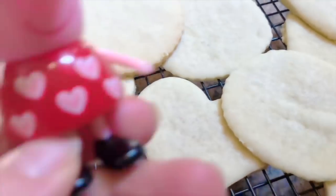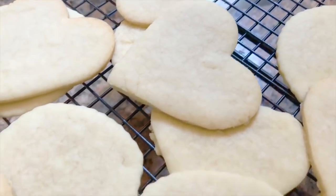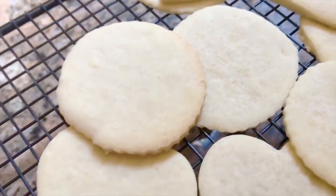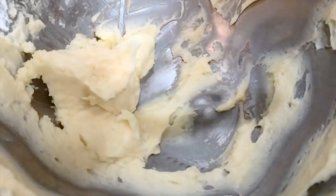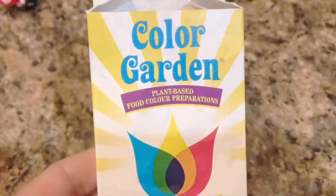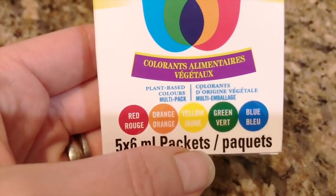There are hearts, which Peppa loves — as you can see by her dress. We cut out some bigger circles, smaller circles, and we made some stars. Next, it was time to make the icing in the mixing bowl. We wanted to change the color, so we used Color Garden Plant-Based Food Coloring, a healthier alternative to regular food coloring.